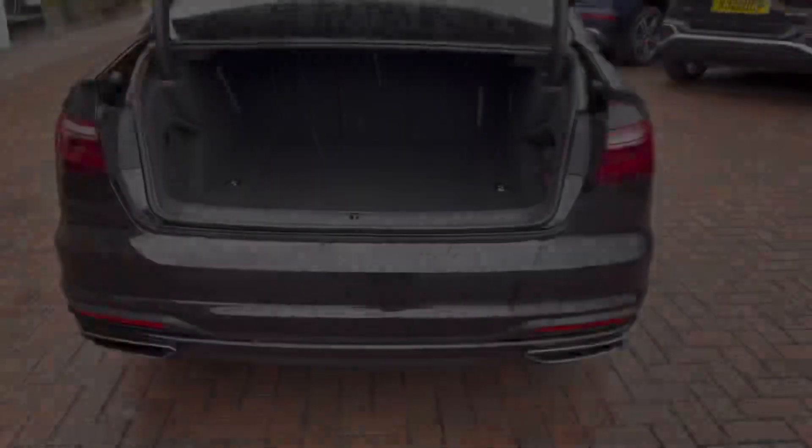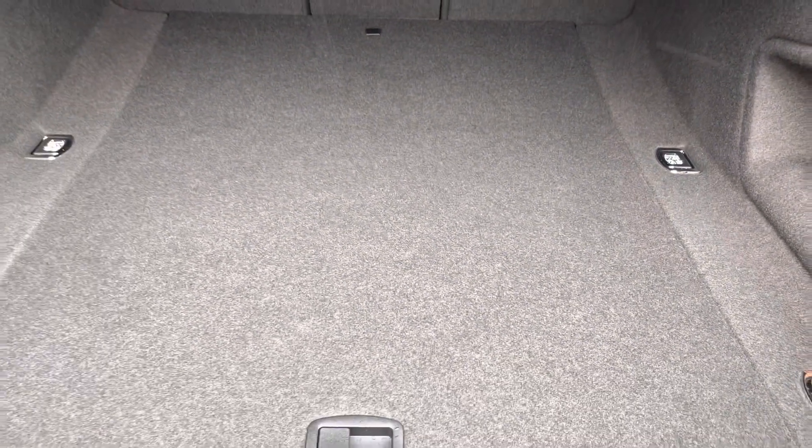Moving to the boot now, straight away there is plenty of space for any requirements you may have, whether that be shopping, luggage, or even a pram. If any additional space is required, the back seats can also be dropped.